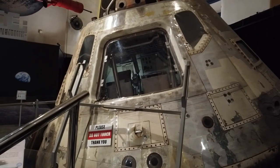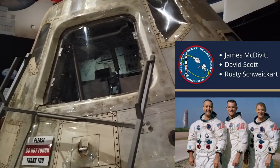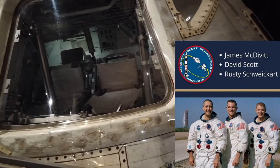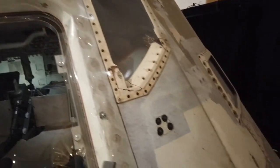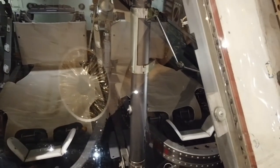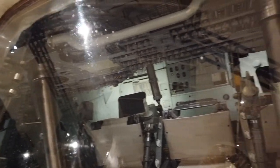Here is the prize piece of this exhibit — the actual command module from the Apollo 9 mission. Commanded by James McDivitt, Command Module Pilot David Scott, and Lunar Module Pilot Russell Schweikart. You can see the burn marks from re-entry, and look at the cramped quarters inside. Three grown men sitting on those aluminum frames. Look at all those switches — crazy amount of switches. All had to be done in the correct order, correct positioning, all to make it home safely. Amazing.